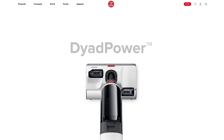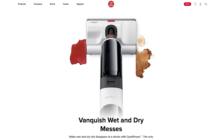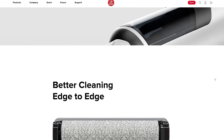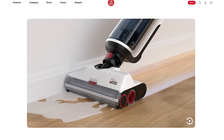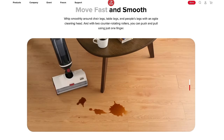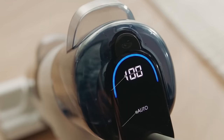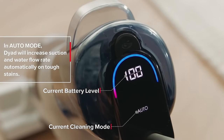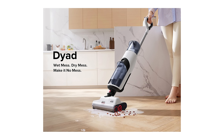Roborock has gotten into the floor washing market and changed things up with the Roborock Dyad, which looks like it has two rollers but actually has three. The concept is very similar to the Dyson Omni-Glide in that they both spin in opposite directions to clean the floor, meant to give the user maximum versatility in getting to hard-to-reach places. Like the Tineco, it also incorporates sensors that can tell how dirty the floor is and increase suction and other things accordingly. It also has a self-cleaning mode and a floor drying mode. The Roborock Dyad is scheduled for release in February of this year.